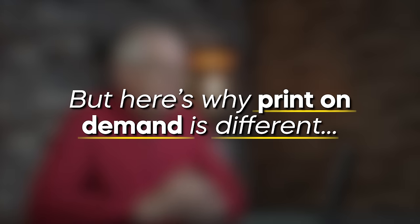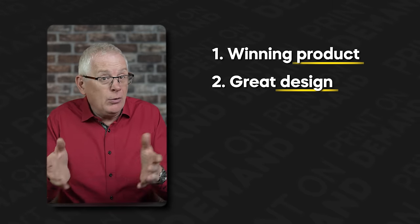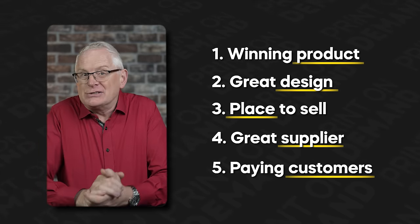From my time in the business world, I've seen firsthand how crucial it is to operate in the right market. I've seen seriously smart people hit rock bottom because they were building their brand in a market that was on the decline. But print-on-demand is different. Even an average Joe could potentially rake in a fortune diving into a booming market like this. To get started, you need five things: a winning product, a great design, a place to sell, a great supplier, and paying customers. We're going to cover all of this today.